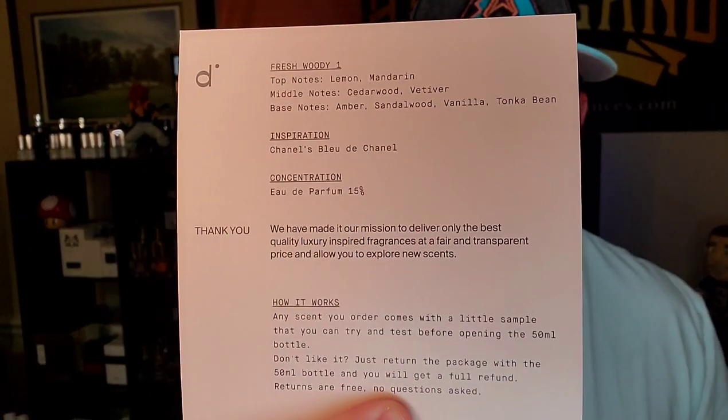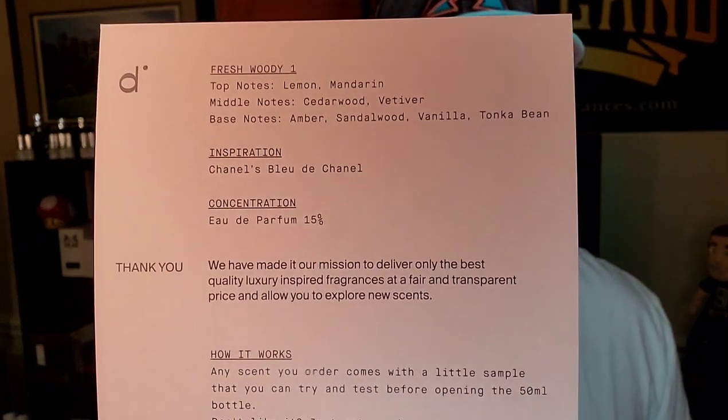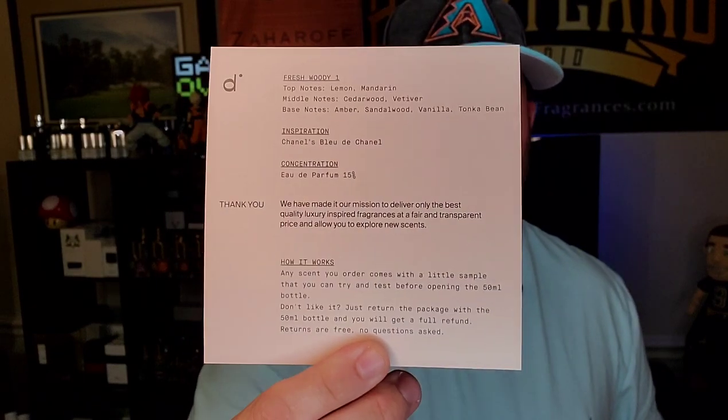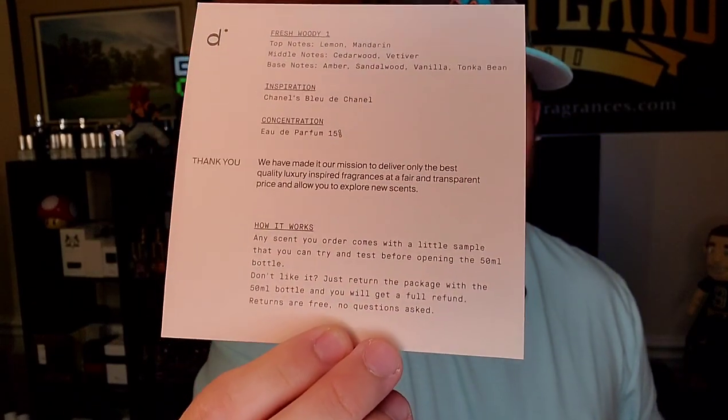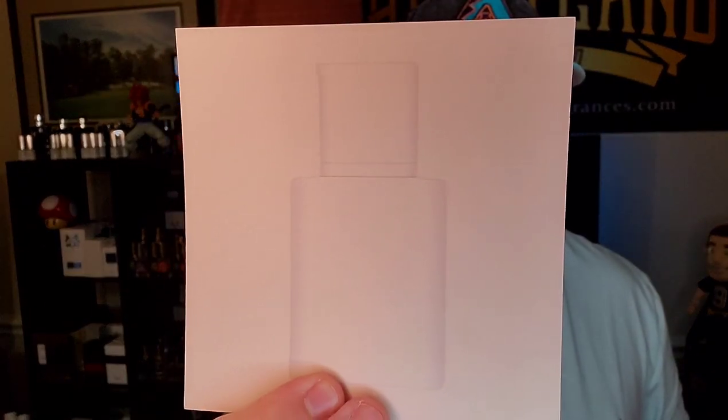As with all of them, they do come with a card that shows the oil concentration — this is their rendition of Bleu de Chanel, actually the eau de parfum. It's 15% oil concentration, note breakdown, as well as their risk-free return policy, and then just a faded version of the bottle.